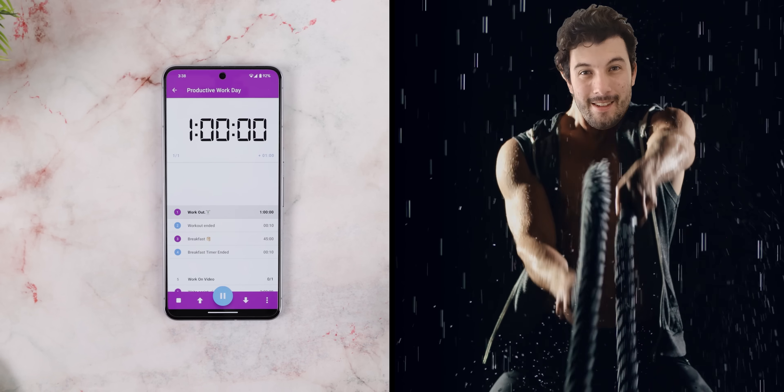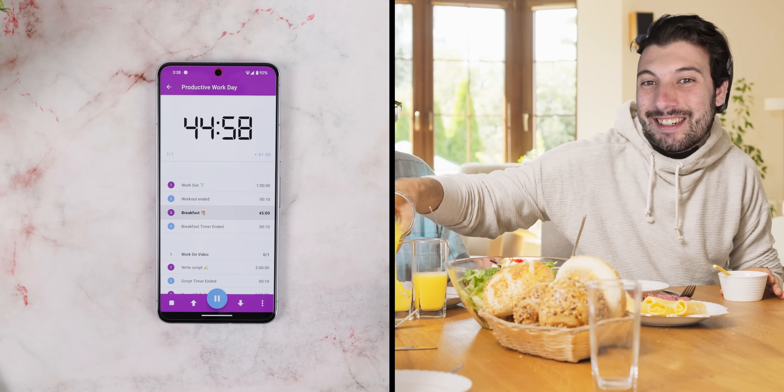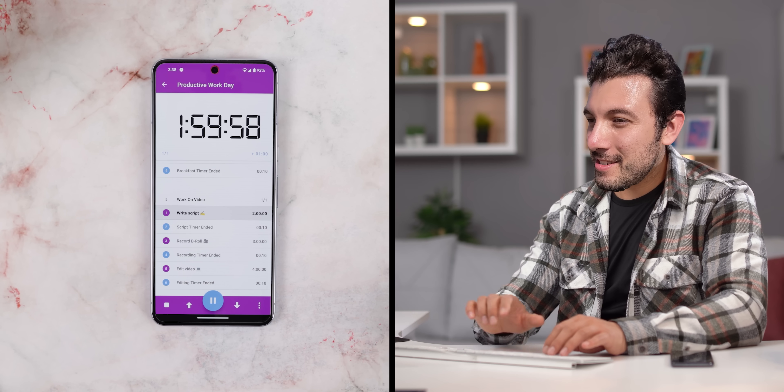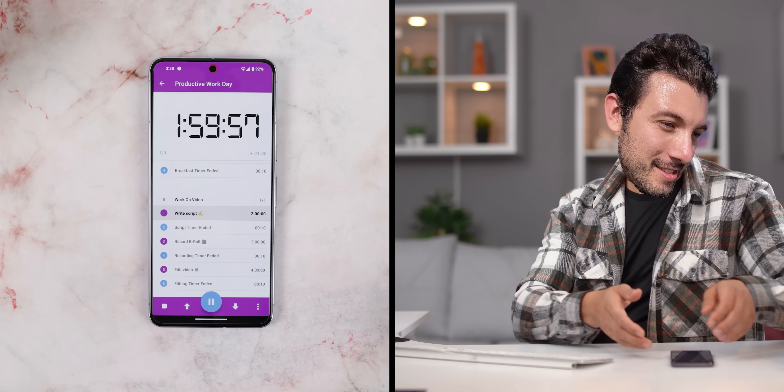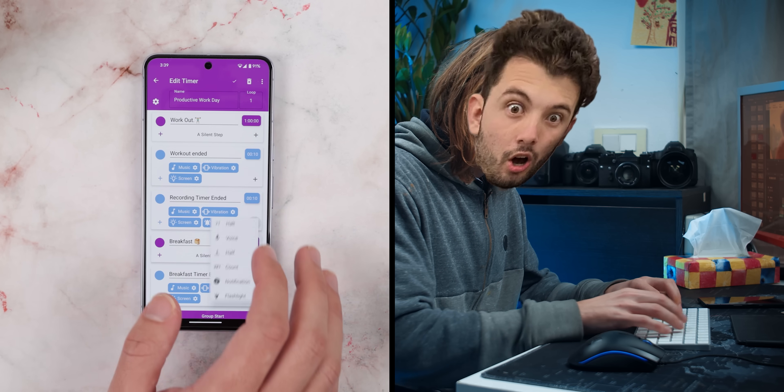Consider structuring a productive work day. I kickstart mornings with an hour dedicated to exercise, then transition smoothly into a 45-minute breakfast session, and finally a structured work period subdivided into tabs like script writing, recording, and editing, all with customizable reminders and notifications.